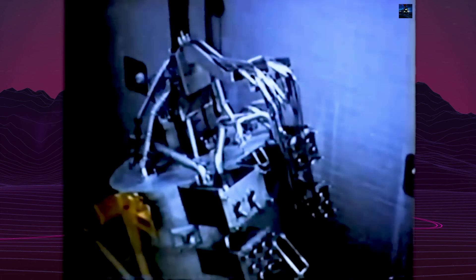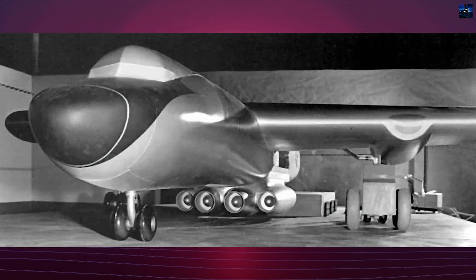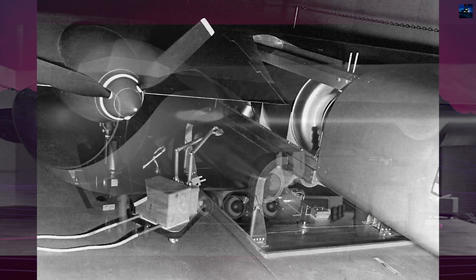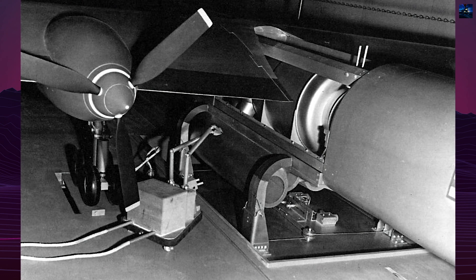However, the technical and safety challenges of such a configuration were staggering. Among the biggest concerns were the massive weight of the onboard reactor and shielding, the difficulty of safely handling a radioactive aircraft on the ground, and the risk of radioactive contamination via the engine exhaust in a direct cycle system.